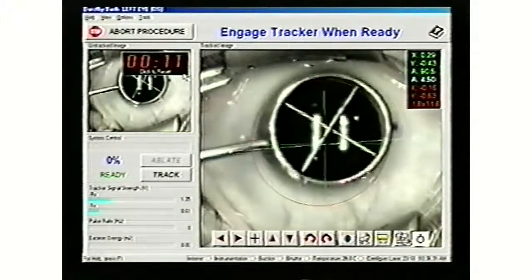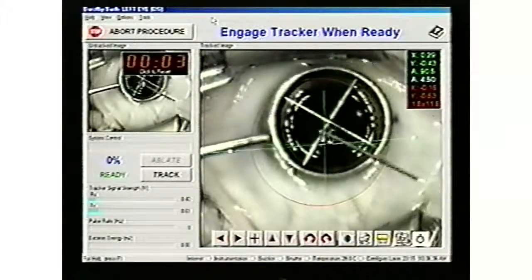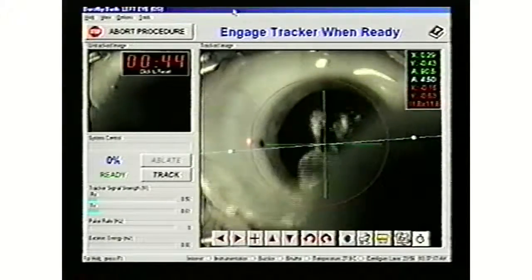A marker is placed on the eye. A solution is administered that loosens the thin outer layer, which is called the epithelium. The solution is then thoroughly flushed.